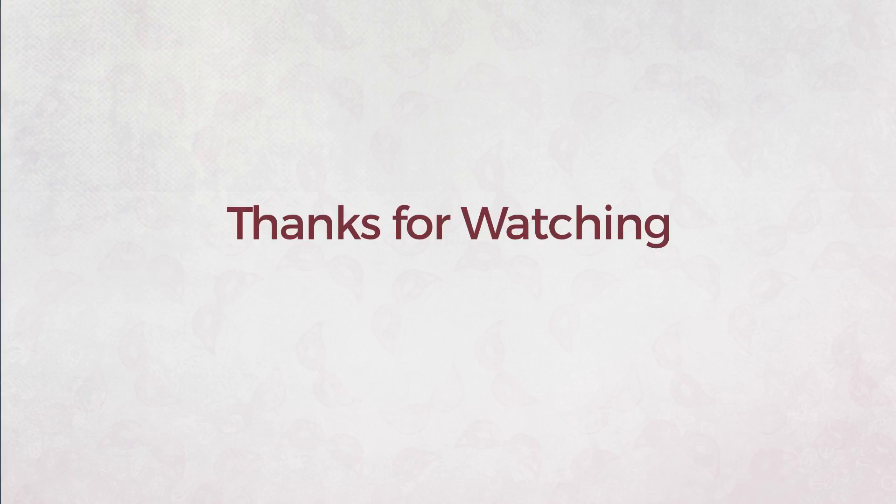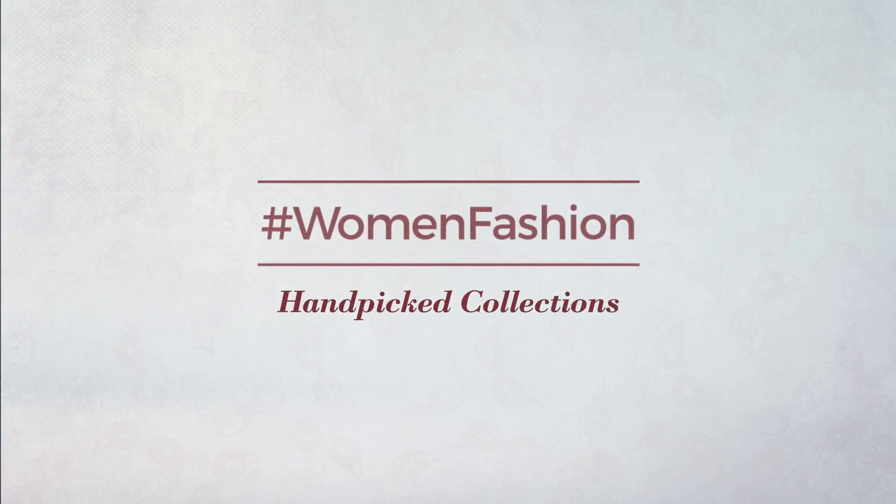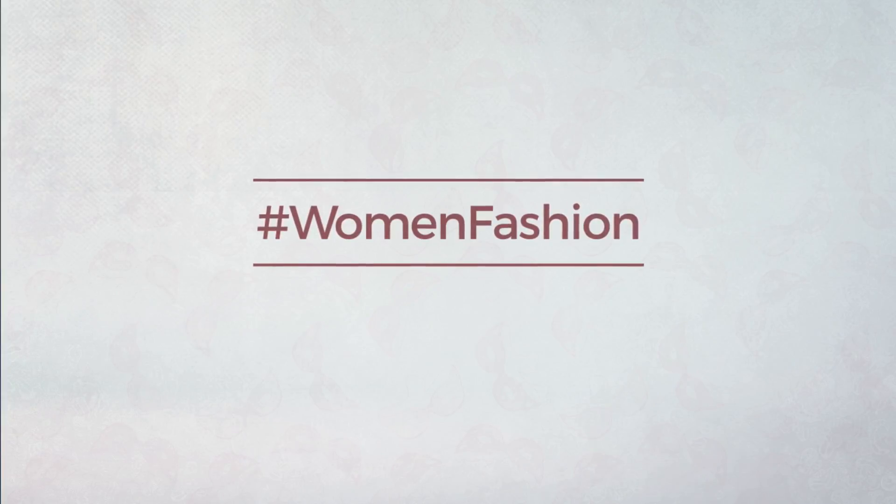Thanks for watching this hand-picked collection by Hashtag Women Fashion. If you didn't like it, write something mean in the below comments. Otherwise, subscribe to our channel. So, we'll see you next time. Bye-bye.